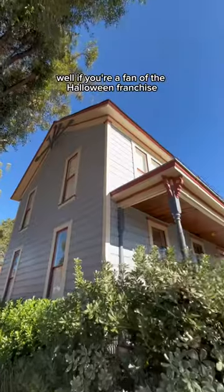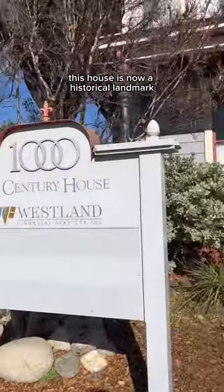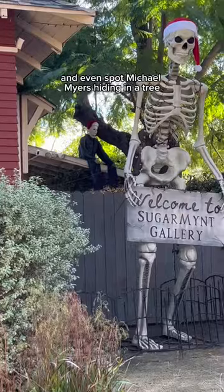Does this house look familiar to you? Well, if you're a fan of the Halloween franchise, you probably know it as Michael Myers' house. Located at 1000 Mission Street in South Pasadena, this house is now a historical landmark after being used in the Halloween movie by John Carpenter in 1978. And now you can go visit it for yourself and even spot Michael Myers hiding in a tree.